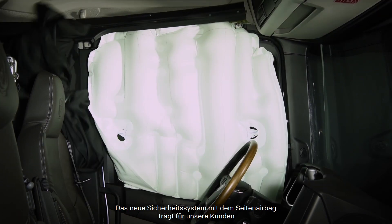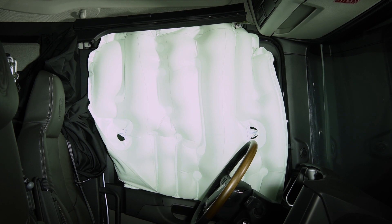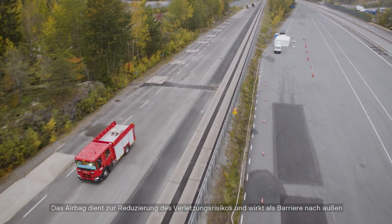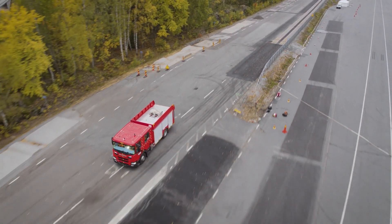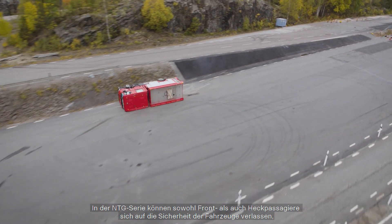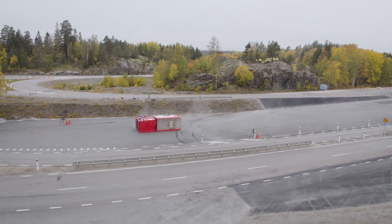The new safety system with the side curtain airbag contributes to a higher level of safety for our customers, by reducing the risk of injuries and acting as a barrier to the outside to protect the occupants. In the NTG series, both front and rear occupants in the crew cab can trust the safety of the new curtain side airbag.